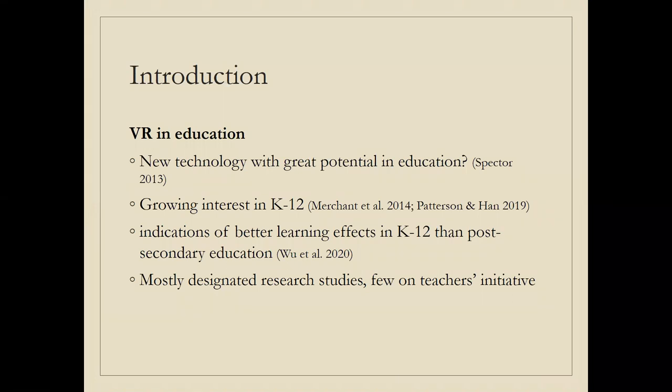Our paper is on the use of virtual reality in education, which has been hailed as a new technology with great potential. There is growing interest in virtual reality in K-12 education. There has been more research perhaps in higher education and in industry, but there are indications of better learning effects in schools compared to higher or post-secondary education. However, the vast majority of studies have been designated research studies, and there are very few studies on teachers' own use of VR.